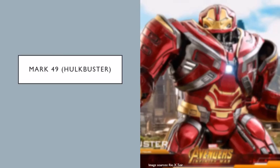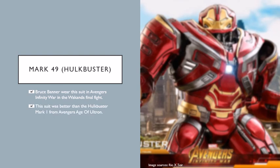Next up, the Mark 49 Hulkbuster. Bruce Banner wore this suit in Avengers Infinity War during the Wakanda final fight. This suit was better than the Hulkbuster Mark 1 from Avengers Age of Ultron — it's 3 feet taller, so it's big. It was used to fight against Thanos because the Hulk didn't want to transform.